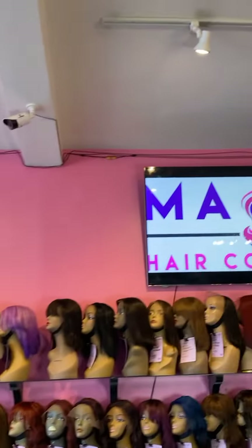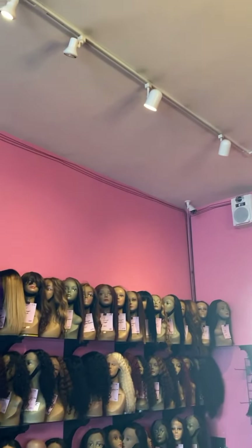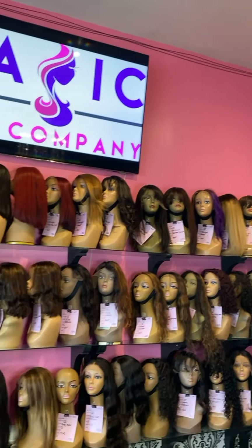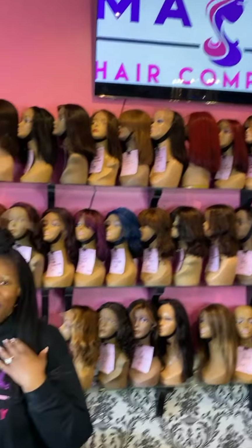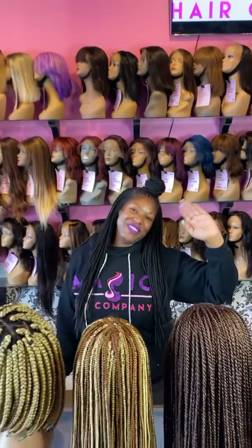We have hundreds of wigs in stock here. Check us out online at MagicHairCompany.com. Shop with us if you want the best — we are Magic Hair Company, where we are changing lives one custom wig at a time. See you soon.